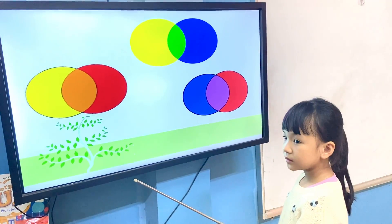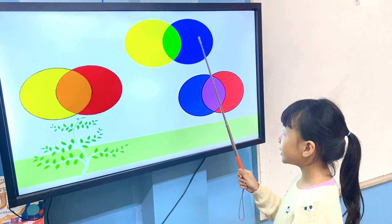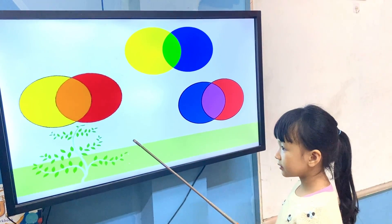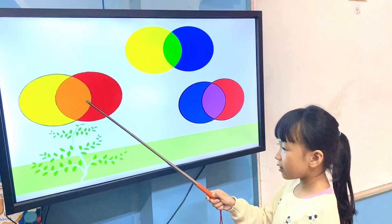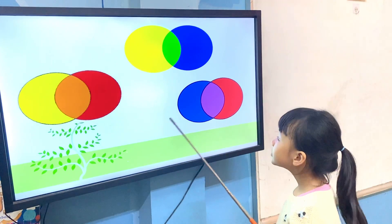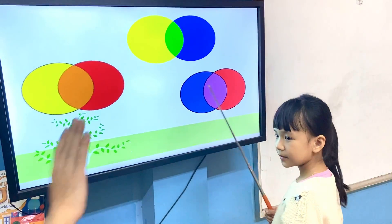What does yellow and blue make? Yellow and blue make green. What does yellow and red make? Yellow and red make orange. What does blue and red make? Blue and red make purple.